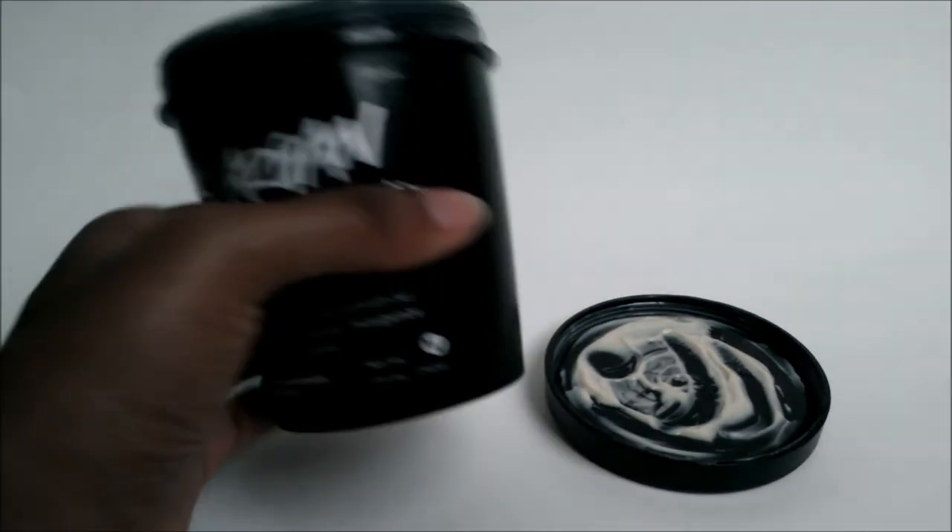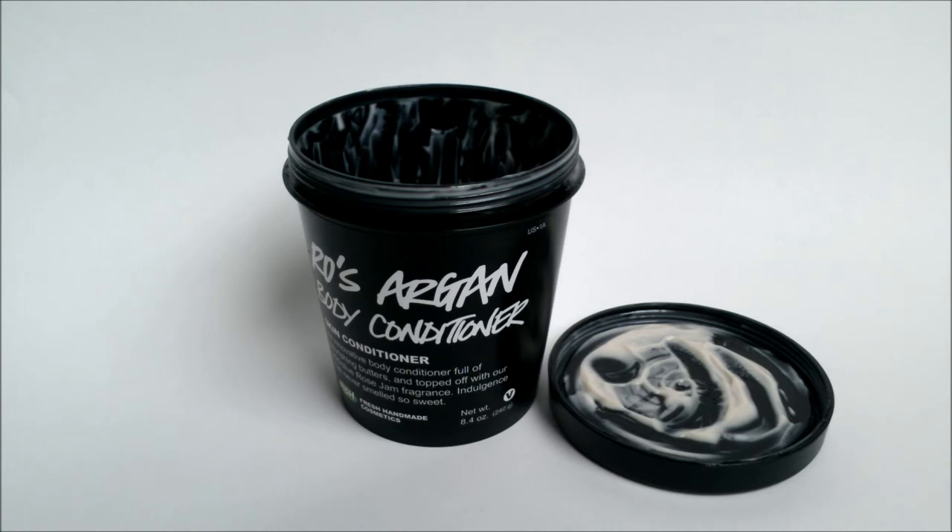It has so many good ingredients: argan oil, shea butter, cocoa butter, and cupuaçu butter — just wonderful for the skin and it keeps me moisturized all day. I give it more than five stars. I absolutely adore this product — you should give it a shot. It's available at your nearest Lush store or online, but I highly recommend getting it soon because it tends to go out of stock fast. If you've tried it before, let me know how it worked in the comments below. More product reviews coming soon — hit that subscribe button and I'll see you later.